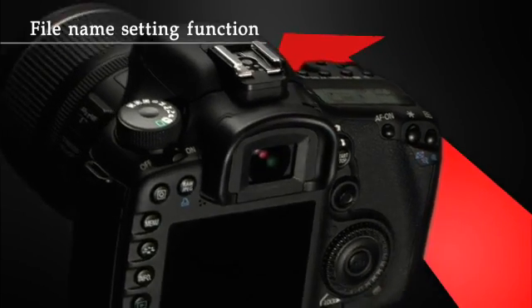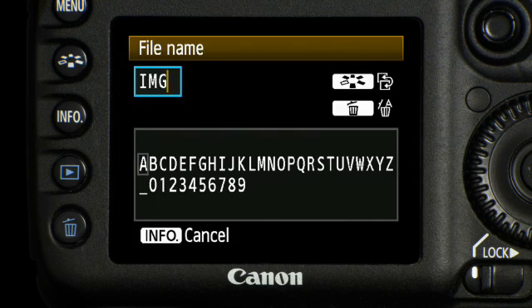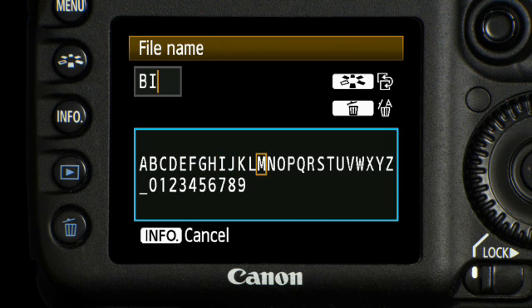You can now change the file names by replacing the first four characters and organize your images by subject, usage, or location.